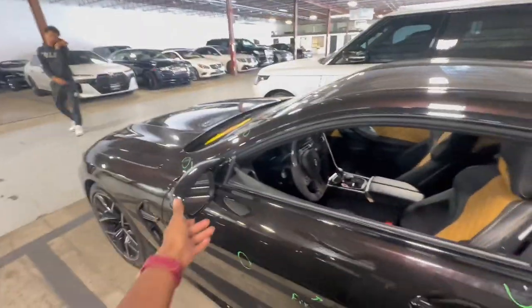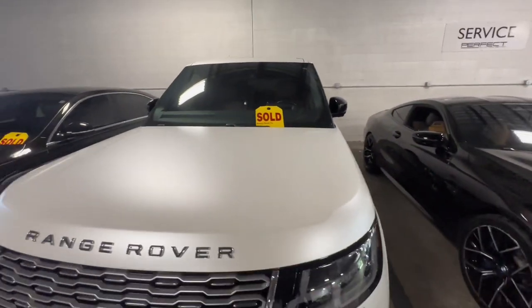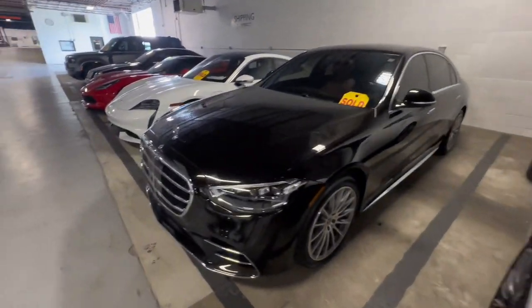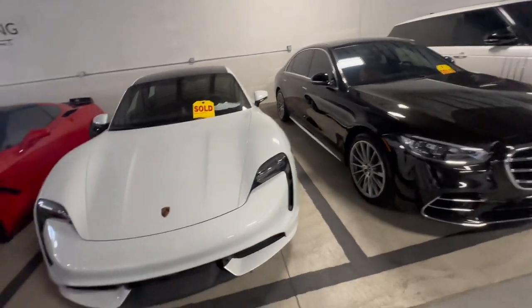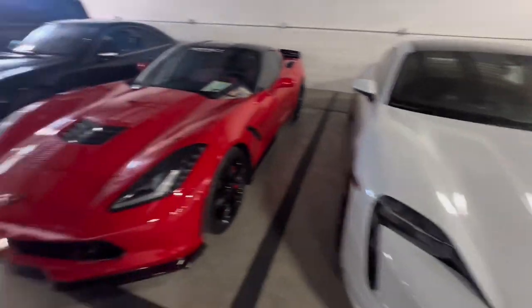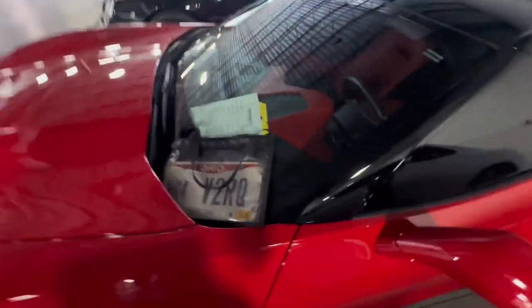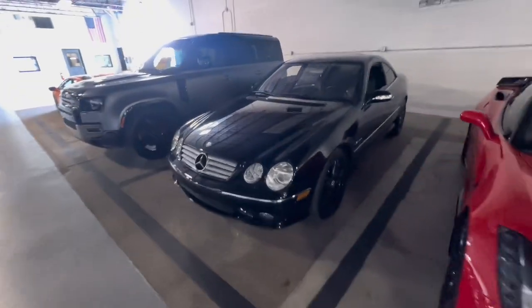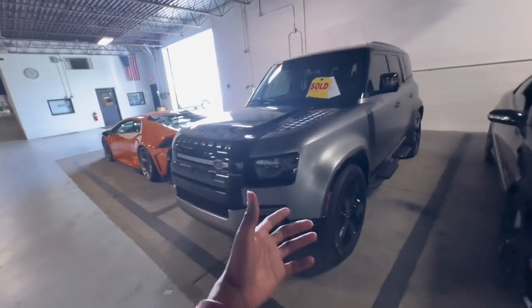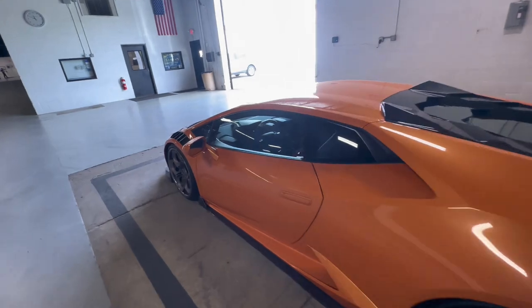This is a white matte Range Rover. We got us a good S550. That's the coupe version. Good V8 turbo Benz, the old school version. Then we got this nice Lambo — this Lambo is so crazy. I know it's locked; I can see the alarm right here blinking.